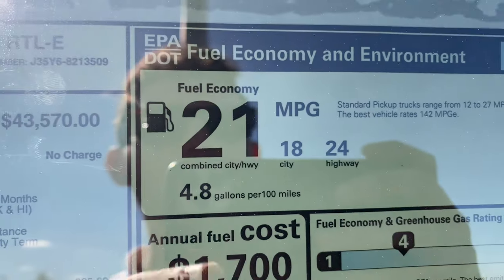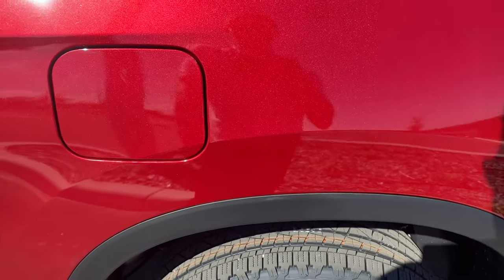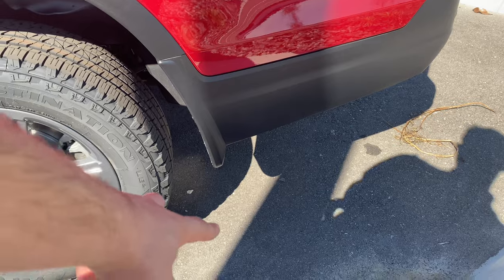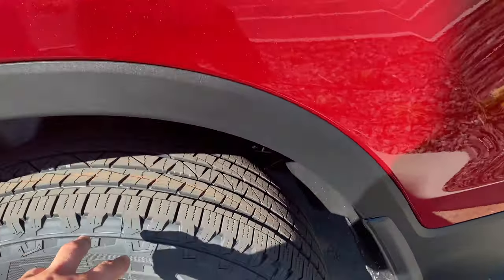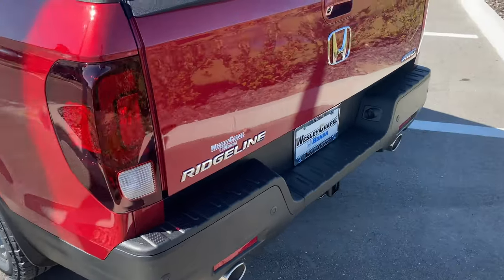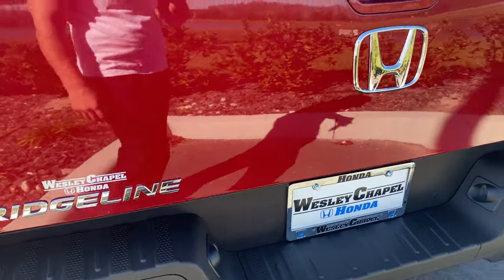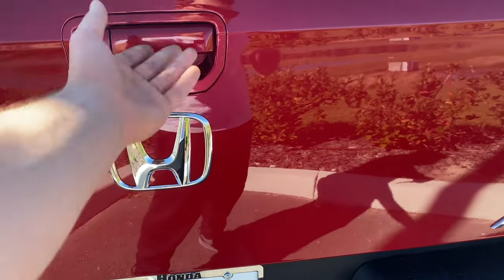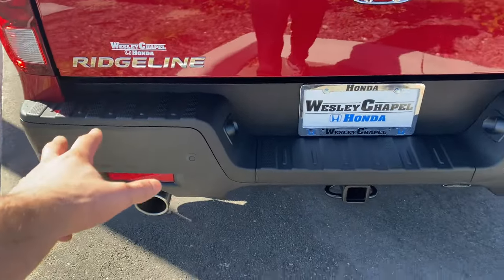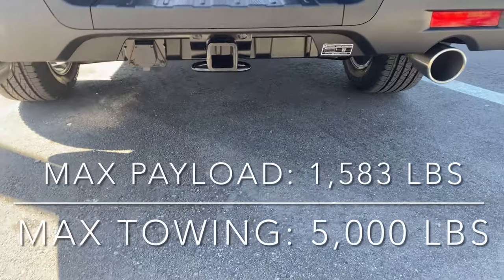Fuel economy with cylinder deactivation is 21 combined, 18 city, 24 highway — not too bad. Moving to the rear, we don't get smart access back here, but there is a ton of chrome window trim. We do get an additional splash guard behind the rear wheel. At the back we have LED taillights with the reverse light beneath, Ridgeline badging, and the rear view camera next to the tailgate latch. There's an all-wheel drive badge and full rear parking sensors. A trailer hitch is tucked beneath — I'll include a text overlay showing the tow rating.